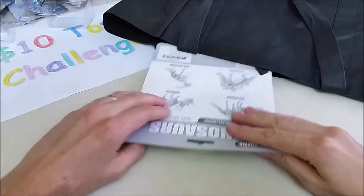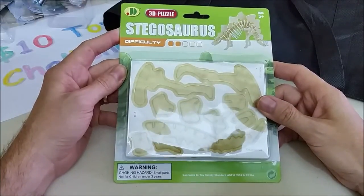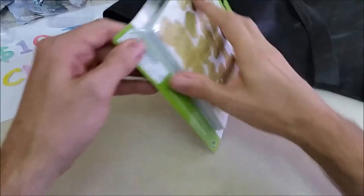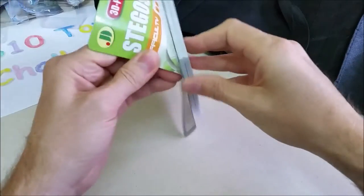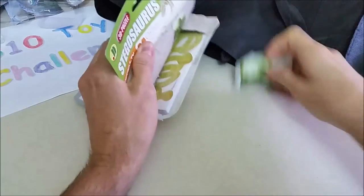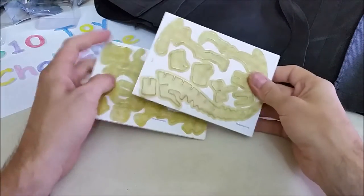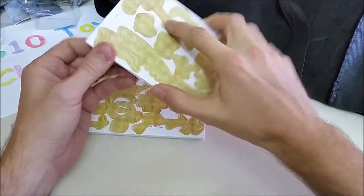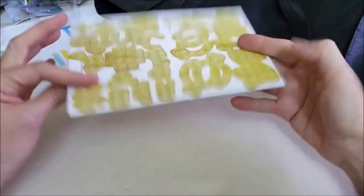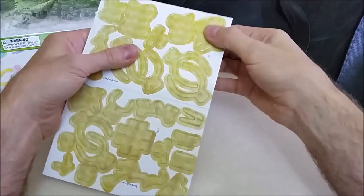Oh, this is dinosaurs — it's a 3D stegosaurus puzzle! It says difficulty level two of five. Let's open this up and see if we can put it together. There are a couple of pieces here. There aren't really any directions on how to put it together, so we're going to have to wing it and figure this thing out.